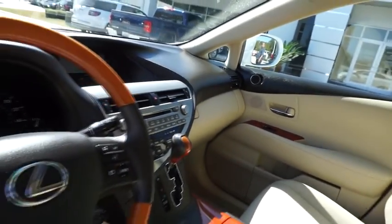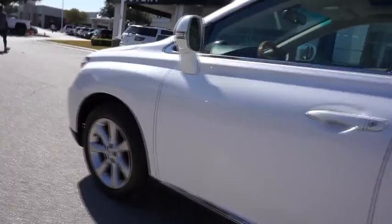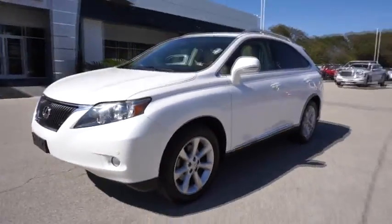Auto dimming rear view mirror, floor mats, keyless start, cruise control, aluminum wheels, four-wheel disc brakes, AM FM stereo radio, rear defrost, front wheel drive.